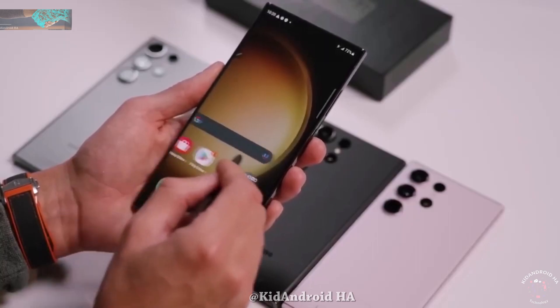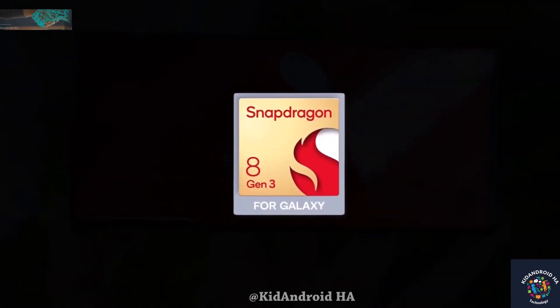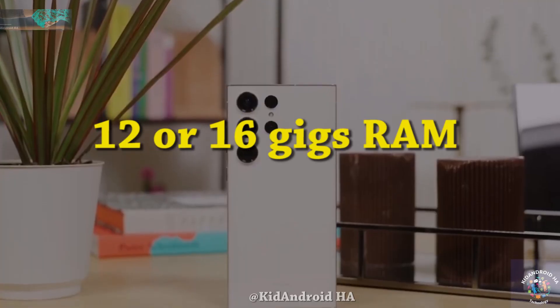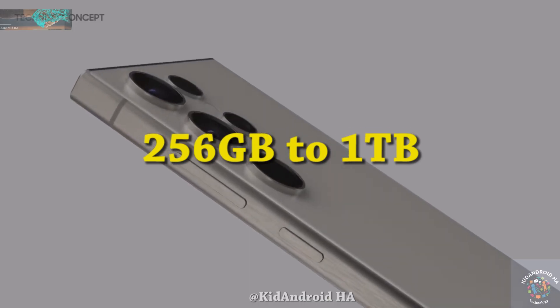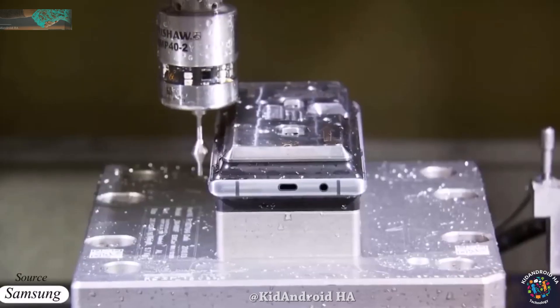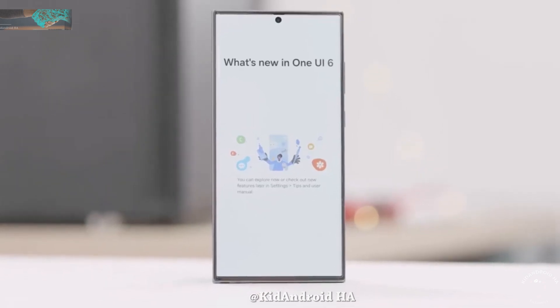Anticipated specifications for the Galaxy S24 Ultra include the Snapdragon 8 Gen 3 processor, coupled with 12 or 16 gigs of RAM and storage options ranging from 256 gigabytes to 1 TB. The operating system is expected to be Android 14 with the OneUI 6.1 software.